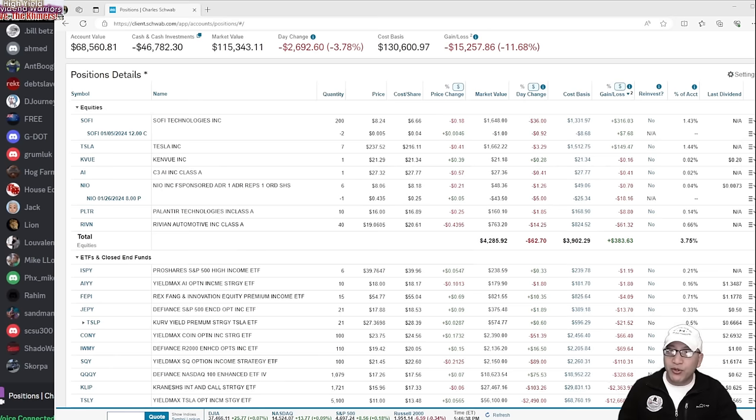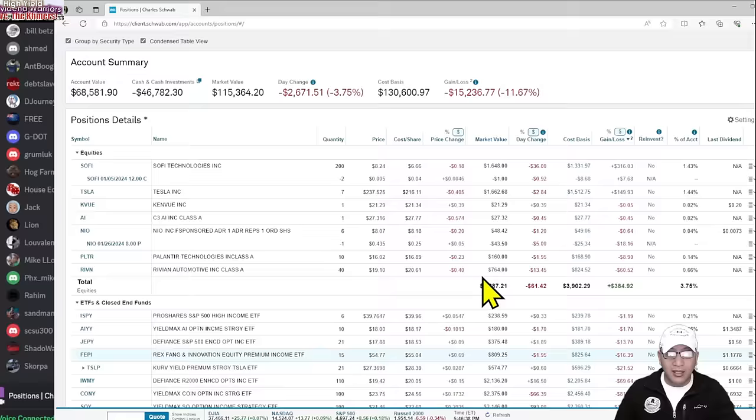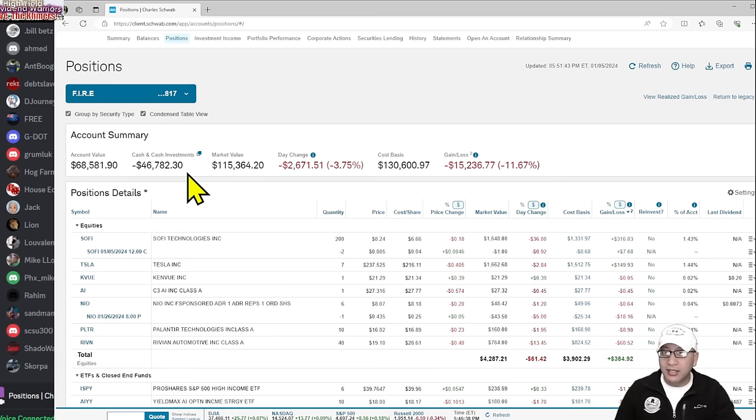Let's review this quickly because in the last three days things changed dramatically. Beginning of the year my portfolio was about $80,000. Right now, if I sold everything, the market value is $115,000. After taking away $46,000 of margin, I'm left with about $68,000. Including market value it's actually $130,000, meaning I'm down about $15,000 — roughly 11%.